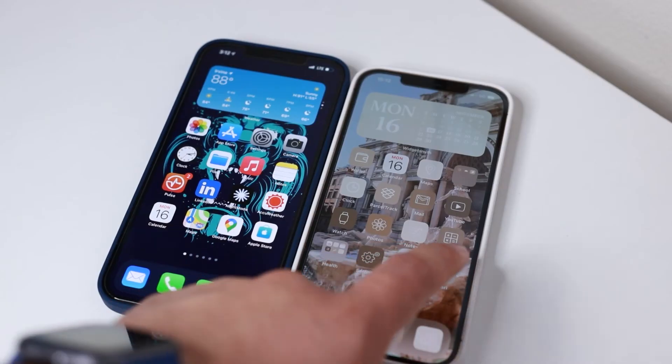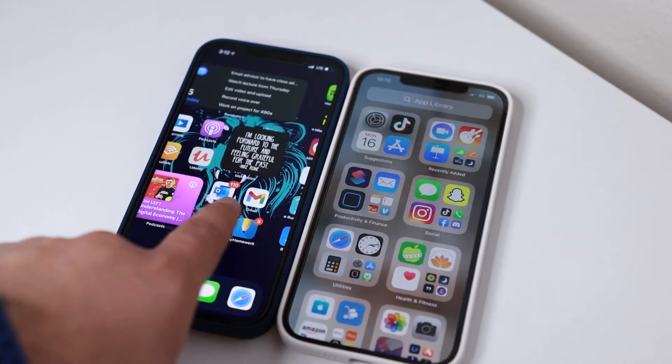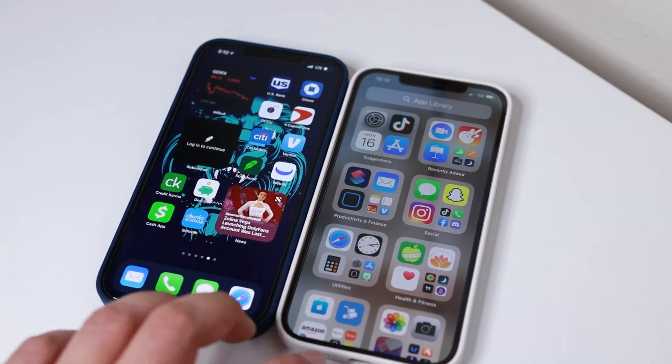Something else that's controversial with the new phones is the lack of a 120Hz display, but I haven't really noticed it. I have the iPad Pro which has one, and the iPhone 12 Pro Max is still very smooth. It doesn't necessarily have the same snappiness as some of the new Galaxy devices, but it's so optimized and works so well that it still feels smoother than older devices and a little bit snappier.